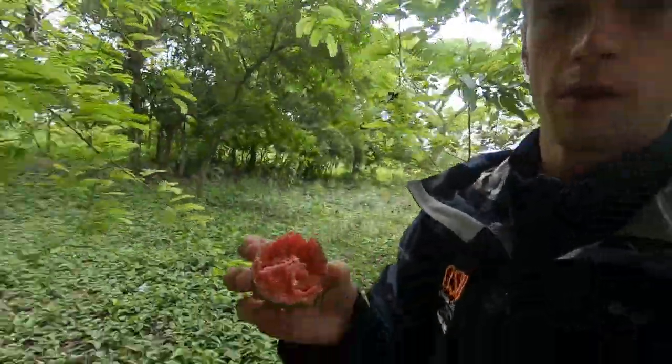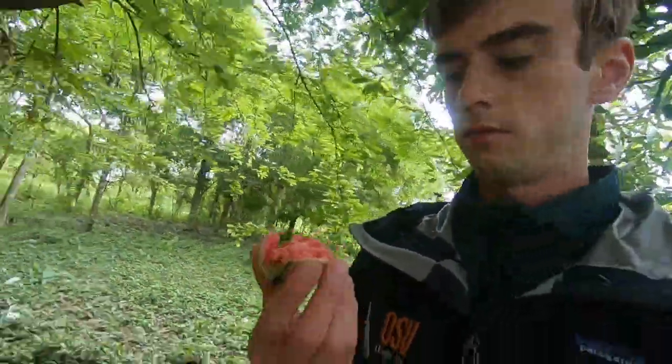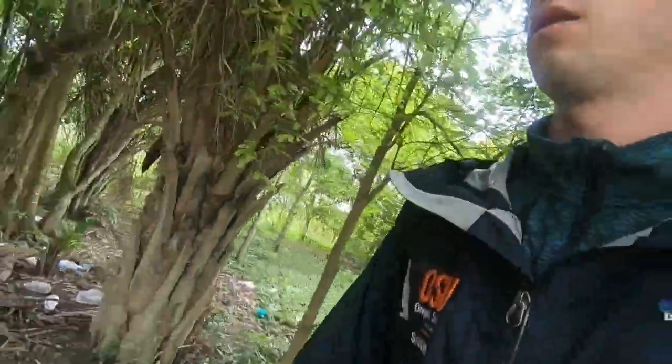That was tamarind. I think this is guava. The guava was really good.